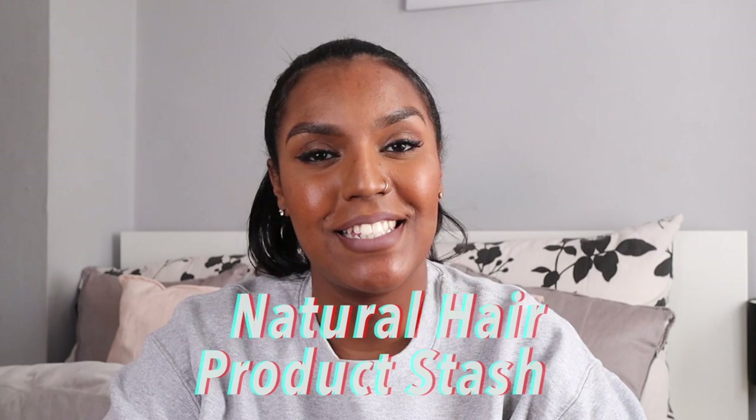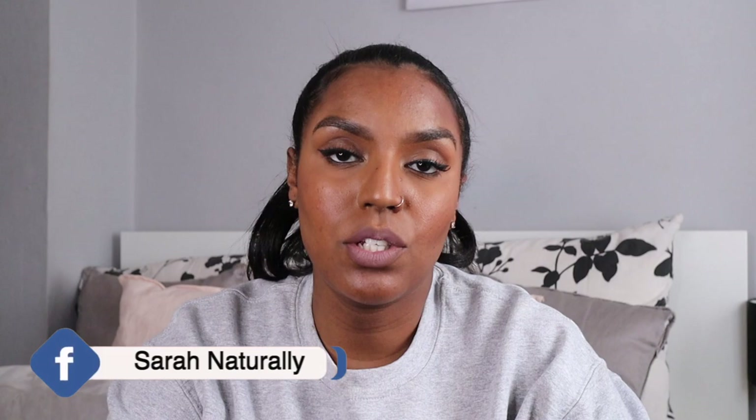Hey guys, welcome back to my channel. In today's video I'm going to be showing you all the products that I have in my house right now, all the products that I've bought in the past few months, all the products that I love and even all the products that I hate. I'm not going to include the products I use for my curly to straight routine because those are in the haul I just recorded — I'll leave it in the description box below.